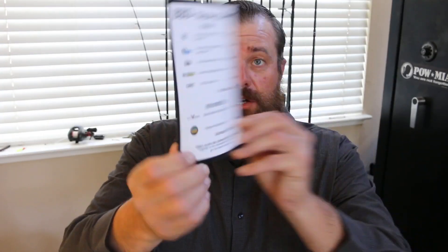Let's dive into February's Hunter's Hall. Here is the card — the theme this month is 'Big Buck Down.' The overall value of the Advanced is $192 and the overall value of the Pro is $78. They also have a few promo codes on the back of the card for certain vendors so you can punch those in on their websites and save a bit more money. They haven't announced the March theme yet, but this month — February 2018 — is Big Buck Down.